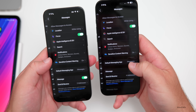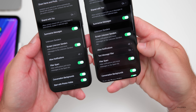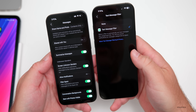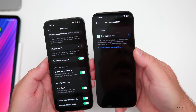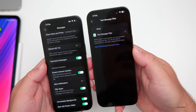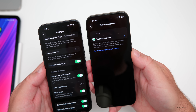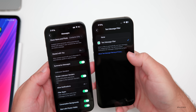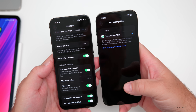In Messages, there's an update under Unknown Senders. A new option called Text Message Filter has been added. It's not selected by default and says 'Select a filter to automatically sort text messages into categorized lists — you will not receive notifications for messages categorized as spam.' There's currently only one filter option; more may be added in future updates.